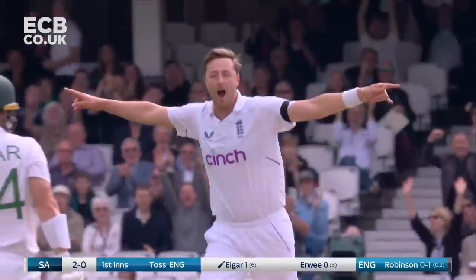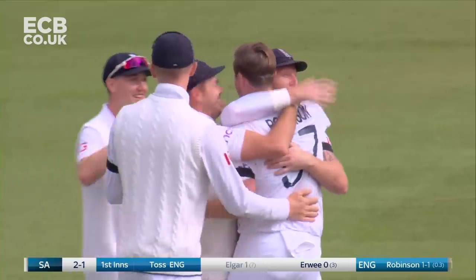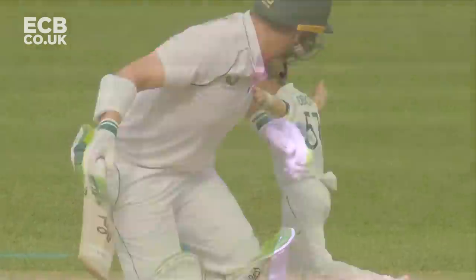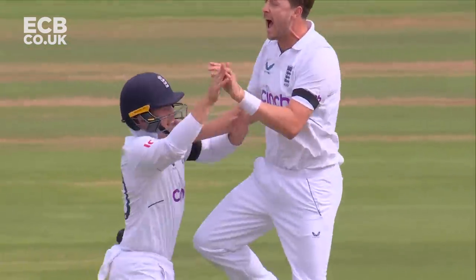Bowling! What a start. This is from Oli Robinson — he's beaten Elgar on the outside edge, now beaten him on the inside edge and dismantled his off stump. You'll hear bowlers talking about, you'll hear coaches talking about hitting the top of off stump, and that is quite magnificent. Elgar trapped on the crease.